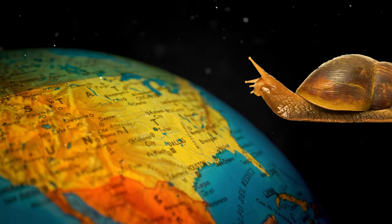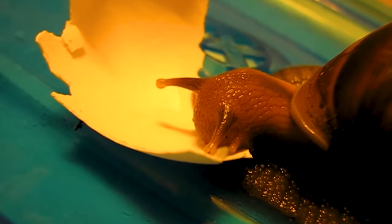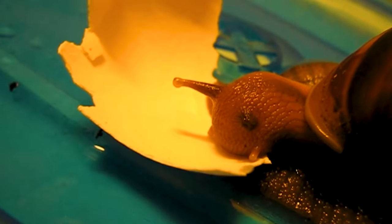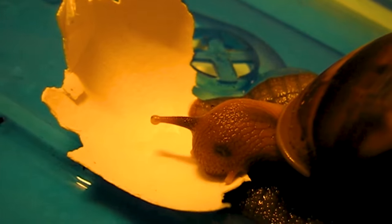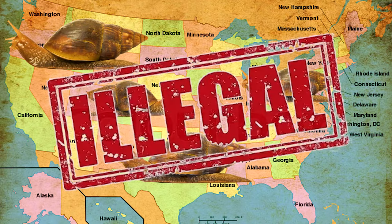The giant African land snail is an unwanted visitor to the United States. Although it has been traded at flea markets and kept as a pet, the US Department of Agriculture has never issued a permit to import the snails. All of the snails in the United States are here illegally.